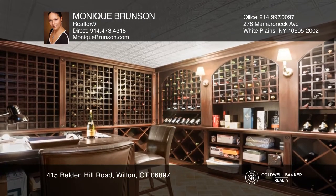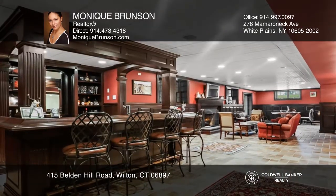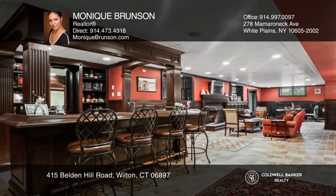The guest wing includes a laundry room, family room, bedroom, and a bath. The lower level has a wine cellar and a mahogany bar.